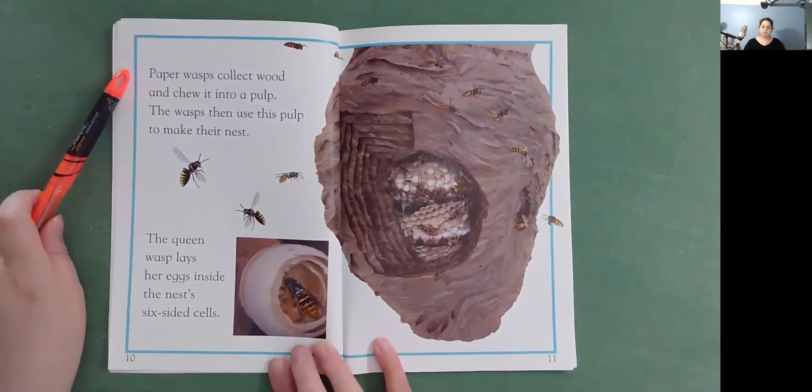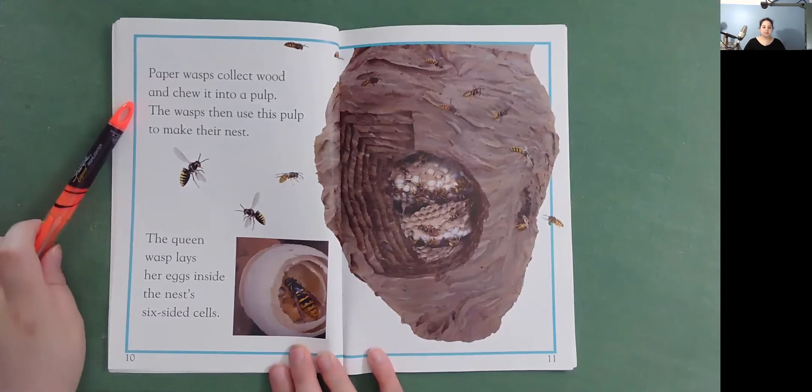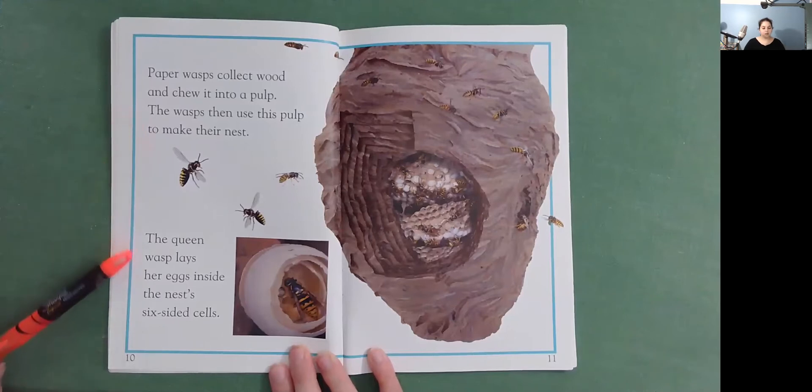Paper wasps collect wood and chew it into a pulp. The wasps then use this pulp to make their nest. The queen wasp lays her eggs inside the nest's six-sided cells.